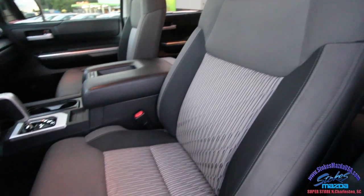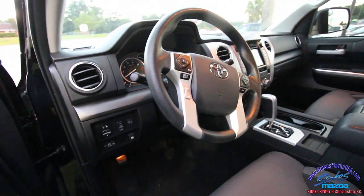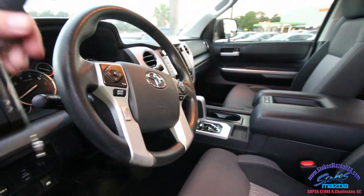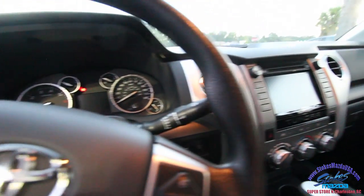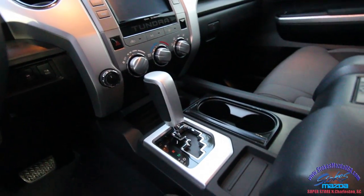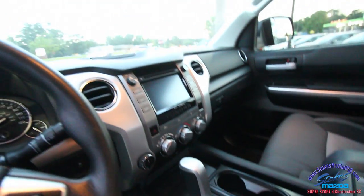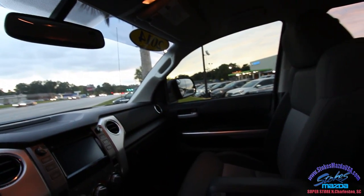I spend a lot of time looking at trucks and I can tell you this Toyota is definitely a Toyota — wow. Nice little square screen, automatic transmission, stereo system, lighting up top with even a place for sunglasses. It's a beautiful truck.